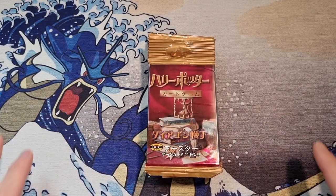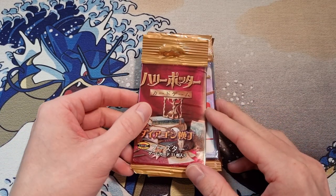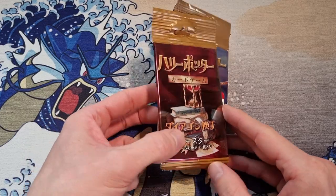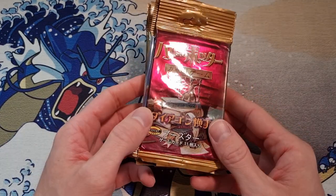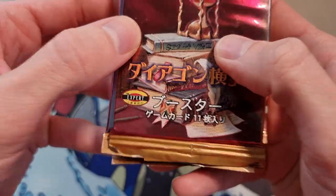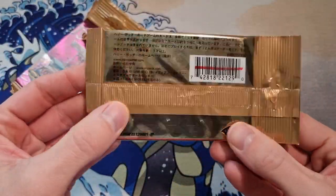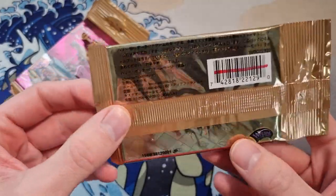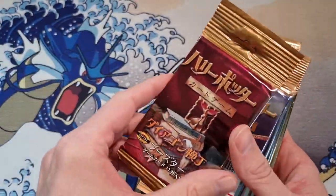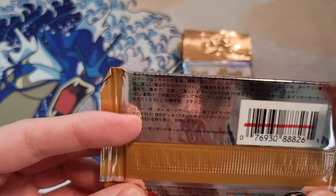Hey everyone, welcome to the next video in the series where we open up old TCGs, old booster packs. This time we have Harry Potter TCG, the Japanese version. This is actually from Wizards of the Coast, so these feel just like old school Pokémon cards — it's from the same company. These are from 2001, at least the original series. Let's check Diagon Alley — might be a different year.